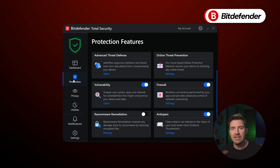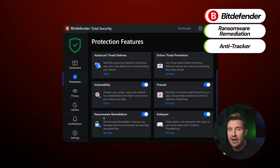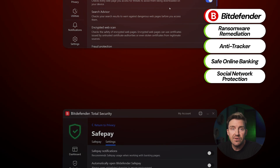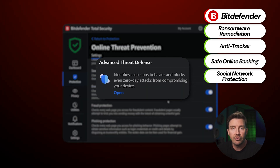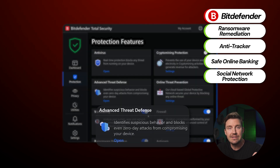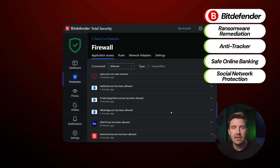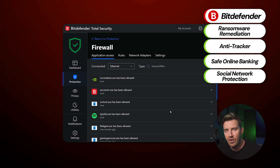Bitdefender is not far behind. Its premium version includes ransomware remediation, anti-tracker features, support for safe online banking, protection for social networks, and even advanced threat protection for monitoring all apps on my device for signs of malicious activity. Bitdefender is also the only provider here offering a customizable upgrade for the basic system firewall, providing even more protection against web threats.